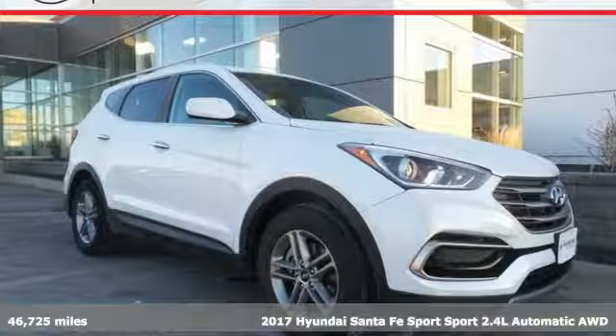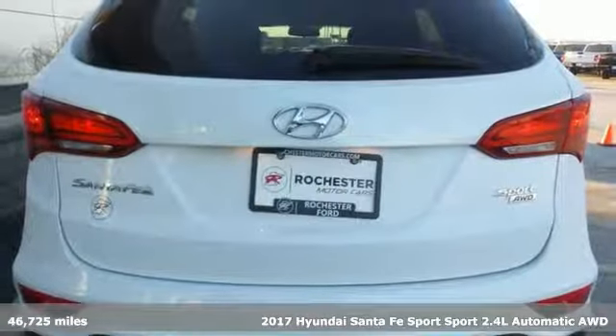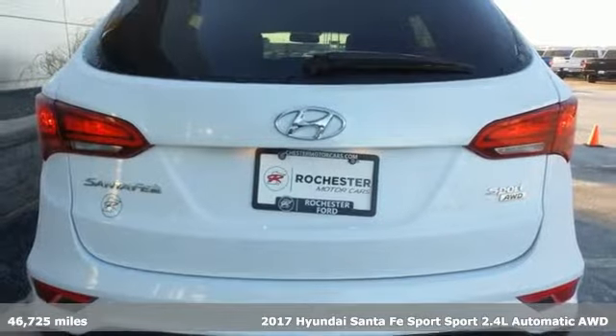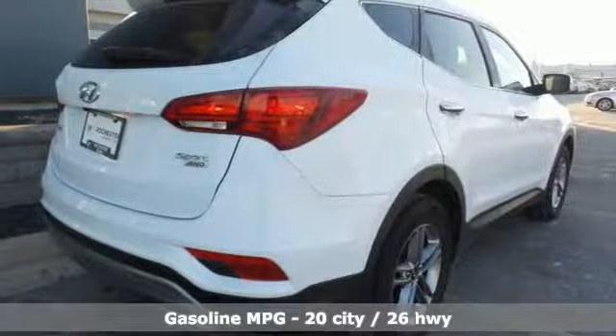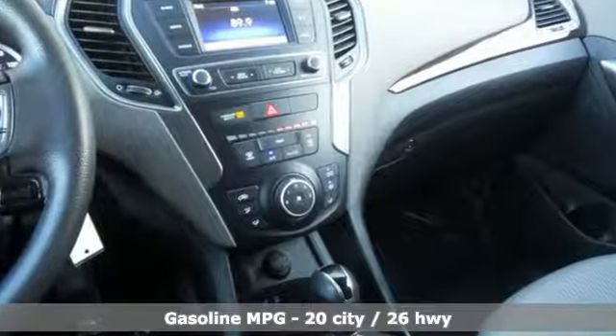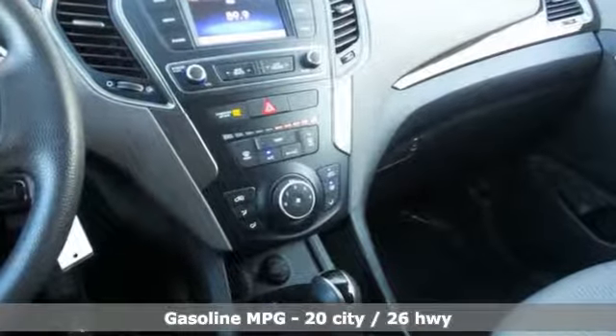Here's a 2017 Hyundai Santa Fe Sport. Premium space, spirited performance and a healthy dose of fun for everyone makes this perfect for the family and perfect for you. It's equipped for all your driving needs and wants.